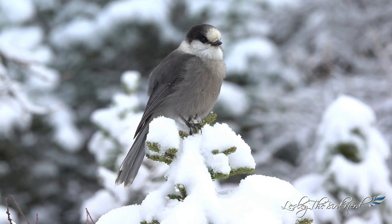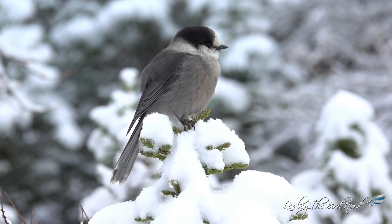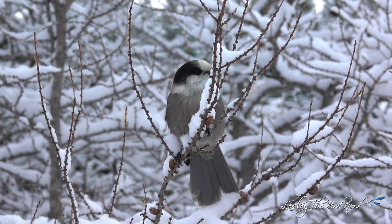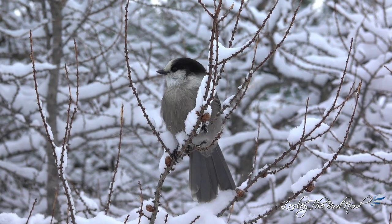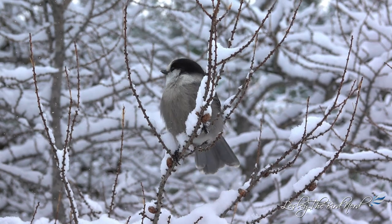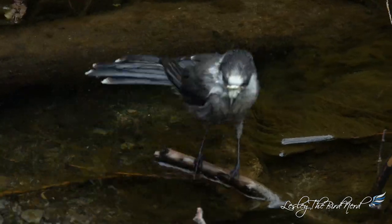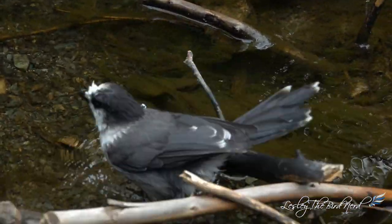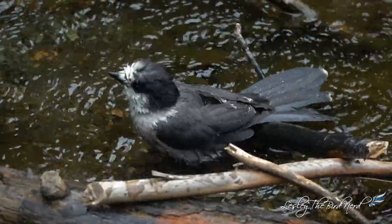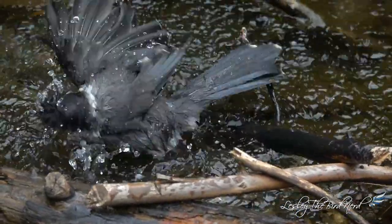Later, the Algonquin Canada jay study was taken over by Dan Strickland. Since the early 1980s, Dan and volunteer helpers have been finding nests each year, banding the young, and following successful adults as well as young birds. Since Dan's retirement in 2000, he has been able to devote even more time to the study — now one of the longest-running studies of a marked population of vertebrates anywhere in the world. In partnership with Dr. Ryan Norris of the University of Guelph, the study has led to new and valuable insights into their ecology and behavior.